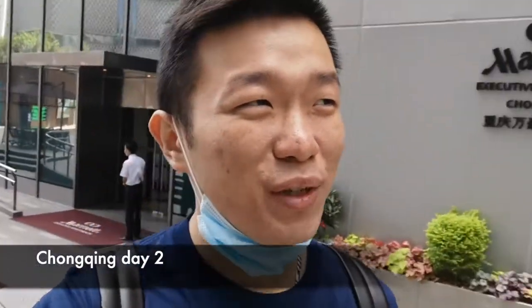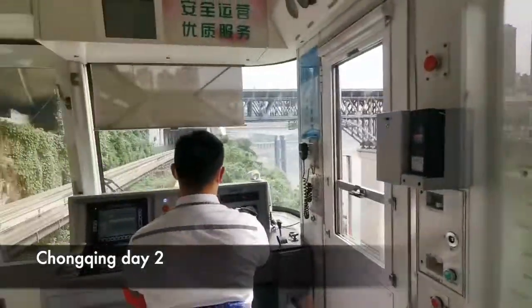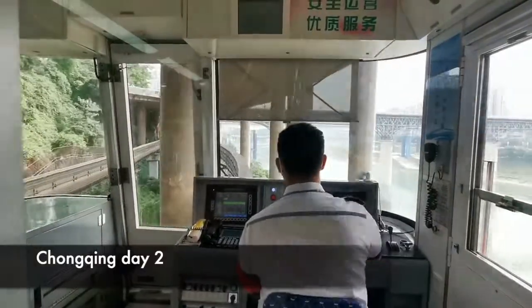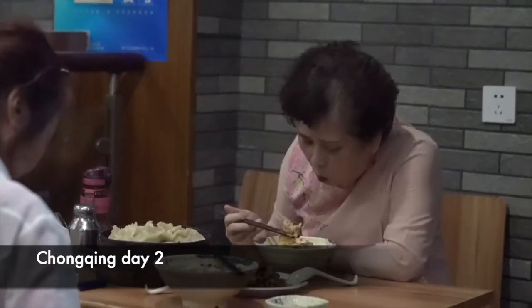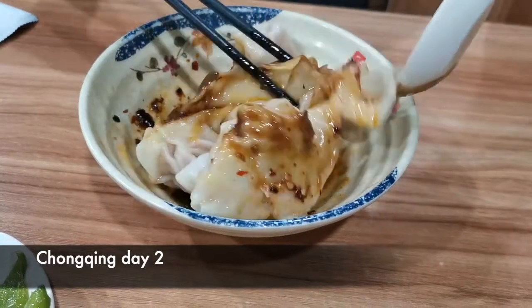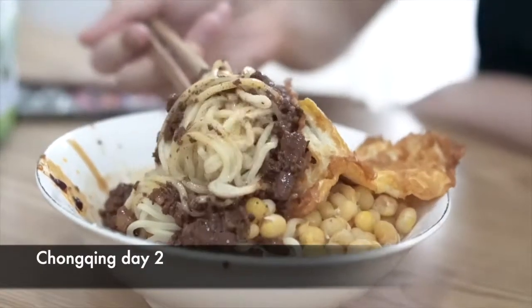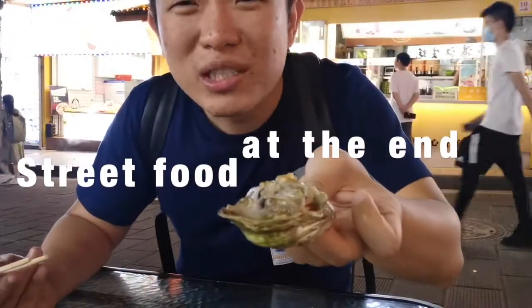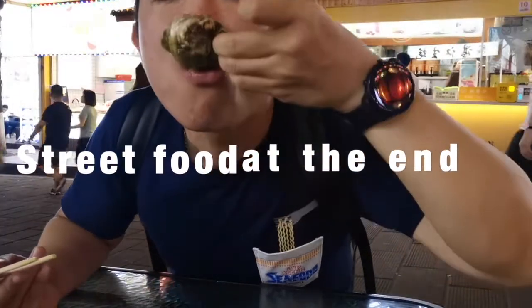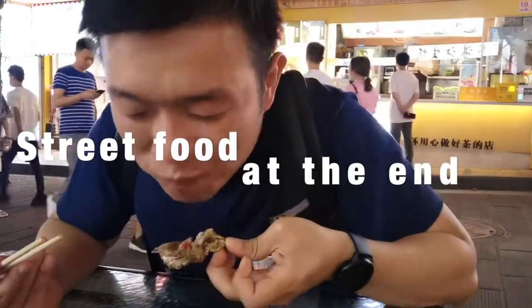Hey guys, Chongqing day number two. We are going to go explore some more breakfast places, some more Shaohunthun, some more noodles. Wait till the end to see some street food — we're gonna drink some oyster juice right on the street, going and exploring some local food.